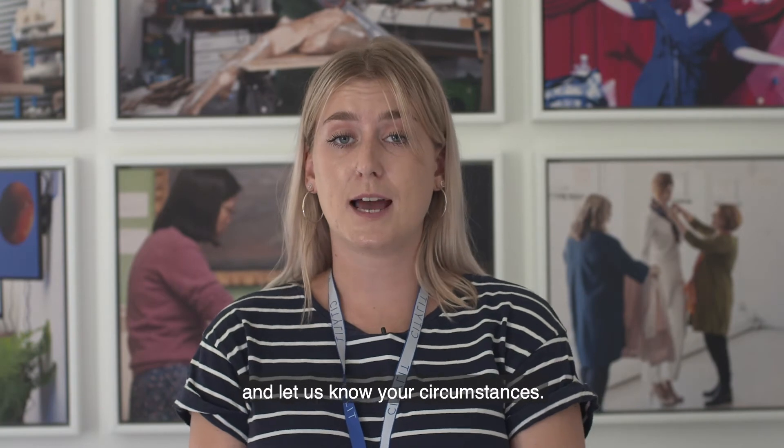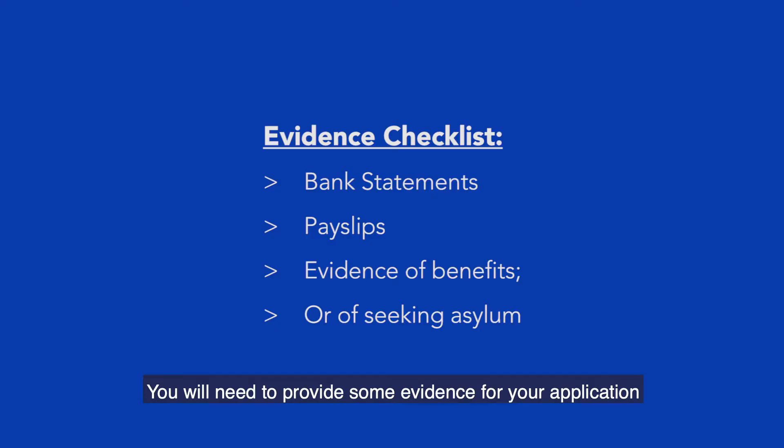If you need help, get in touch with us and let us know your circumstances. You will need to provide some evidence for your application, such as bank statements, pay slips, and evidence that you are receiving benefits or seeking asylum.